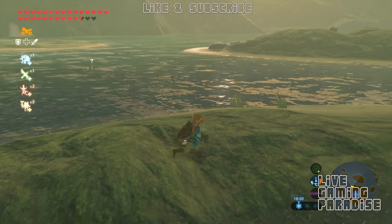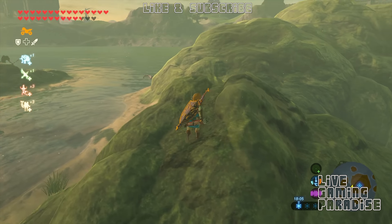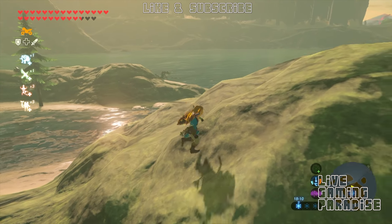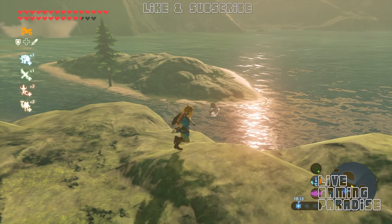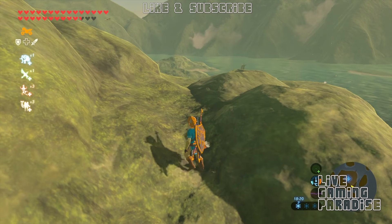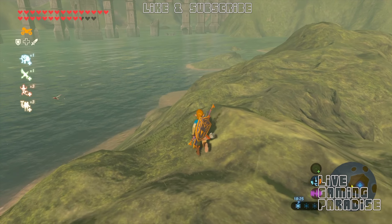There are loads and loads of Lizalfos around here, so just be careful because if they spot you they'll come rushing in and spoil your fun. Go to the right in here, keep going right. As you can see, there are loads of them everywhere - they're in the water, on the islands. But where we need to go, there aren't many. That one spotted me - let me get away. Keep going all the way around to the back.